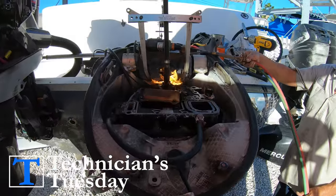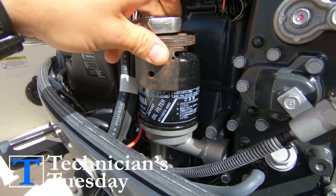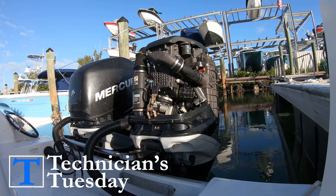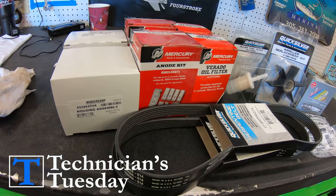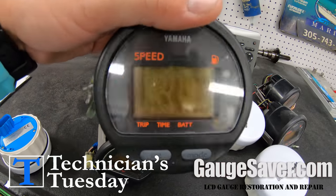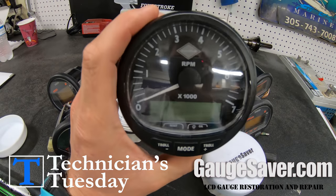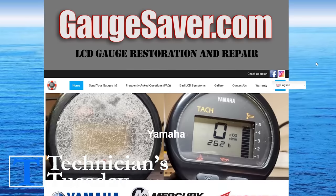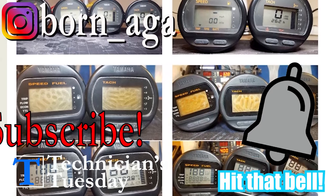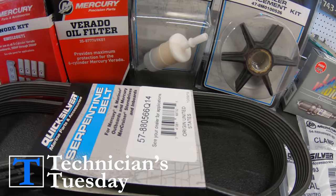It's Technicians Tuesday everybody, and today is for all of you who actually maintain your engines — not just performing maintenance after the engine won't start anymore. Here's how you can save some money on this expense. The contest prize today is for someone that needs some new gauges. We just got our gauges back from GaugeSaver.com and they did a fantastic job. So if your gauges or even your GPS isn't legible anymore, you want to be subscribed to the channel and follow us on Instagram.